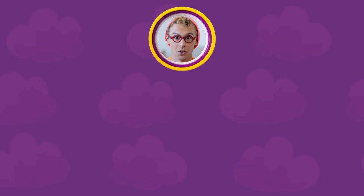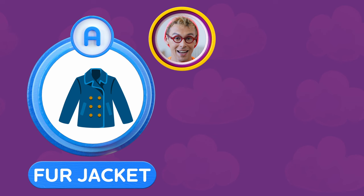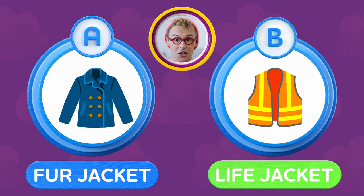Third question: what should you always wear while on a boat, or at sea, really? Do you A — wear a fur jacket, or B — a life jacket? Time's up! What's your answer? That's right — while on a boat or at sea, you should always have a life jacket on you. Congratulations!